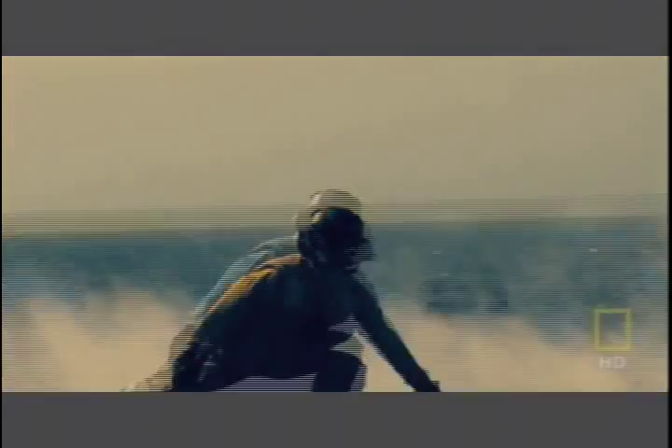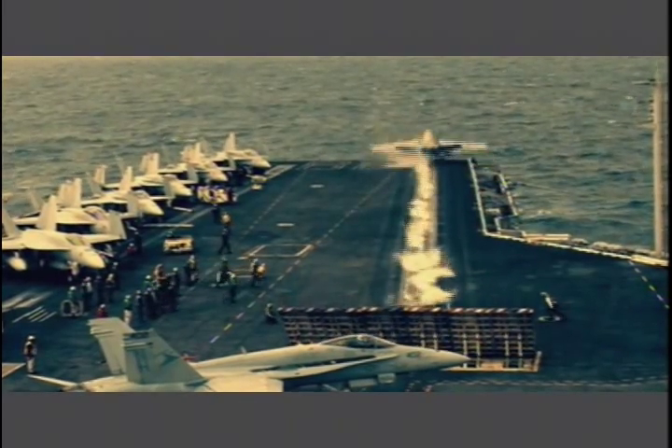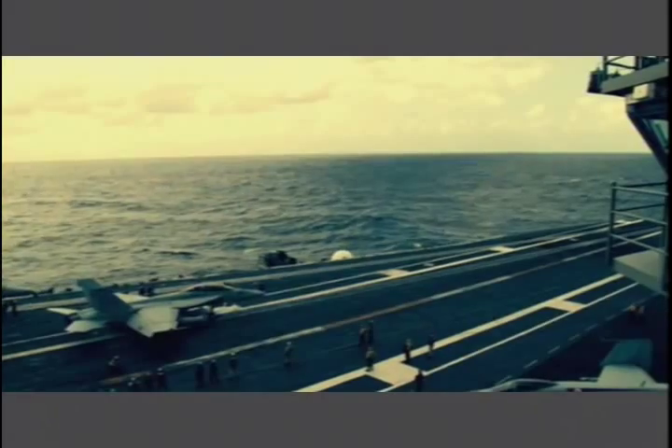On land, it takes over 1,500 metres to get an F-18 airborne. But the steam catapult does it in less than 100.